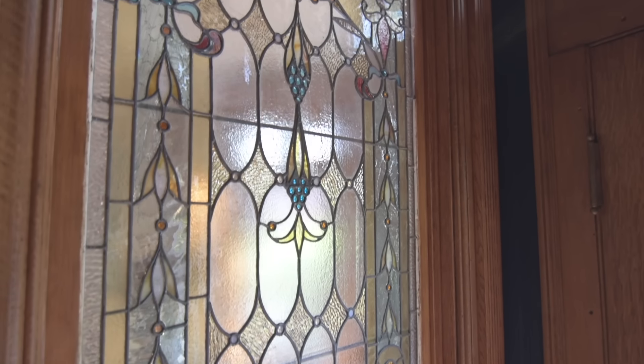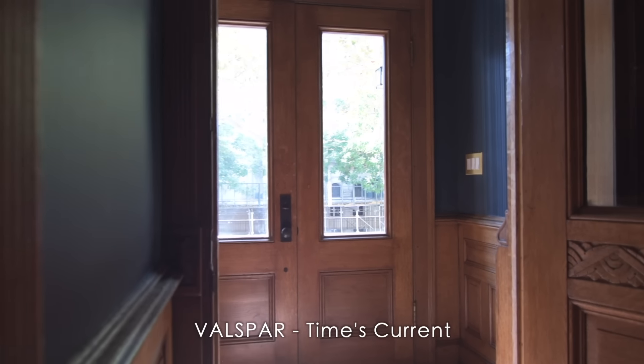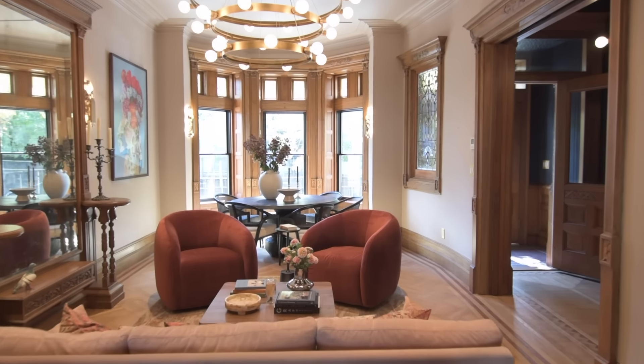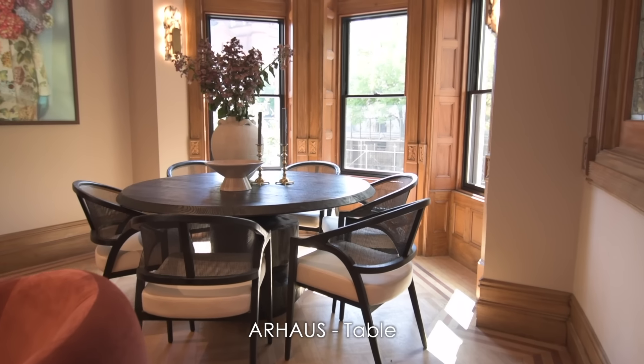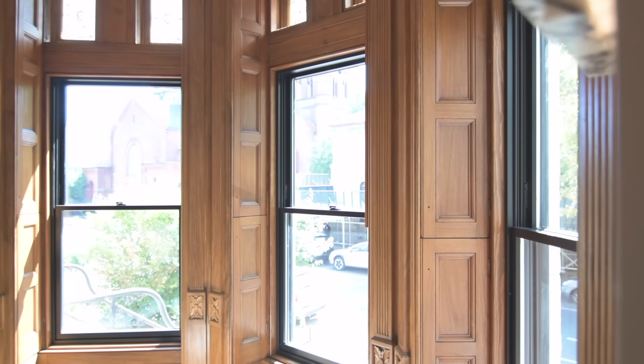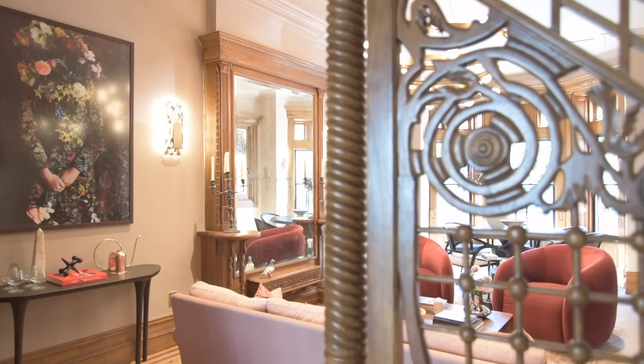As we take you through this space, we'll show you how we brought those colors into absolutely everything. The first space you walk into is this entryway, where we used a really deep, rich blue tone by Valspar that truly envelops you as you walk in. We wanted to create a special space meant for entertaining, so we designed both a living and a dining area. The dining area is complemented with a round wood table from our house, set in between gorgeous restored original bay windows.